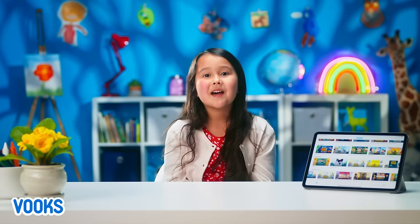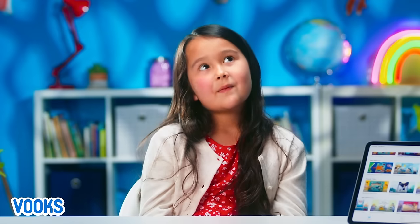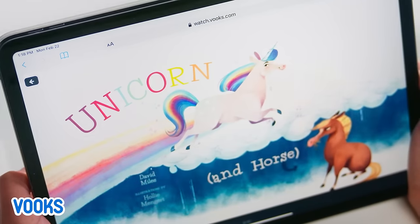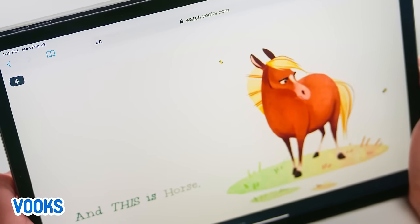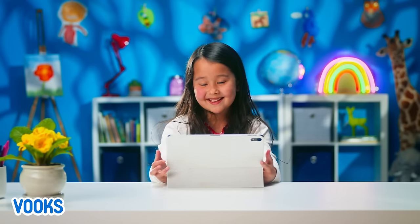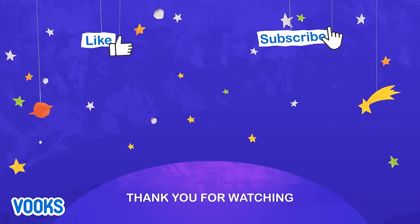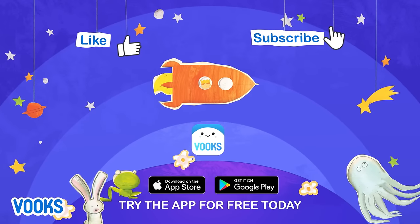If you don't have Bookr, what are you waiting for? It's a kid-safe, ad-free library full of storybooks brought to life. My favorite story on Bookr is the unicorn and horse, because the horse feels like he's not beautiful, but he actually is. I'm going to explore more on Bookr, and you should too. Don't wait around — ask your grown-up and start exploring more fun stories like these. You'll be glad you did. Thanks for watching. For more stories, try the Bookr app for free today.